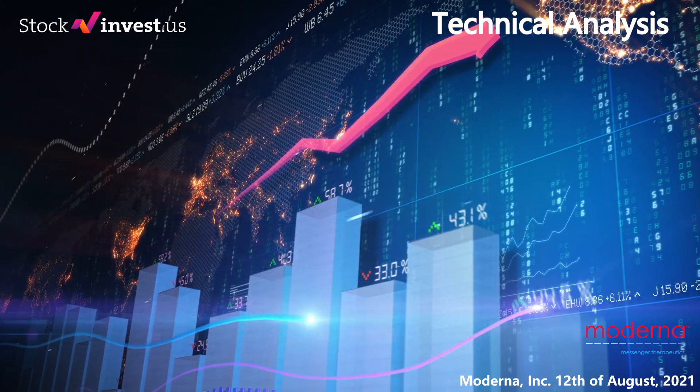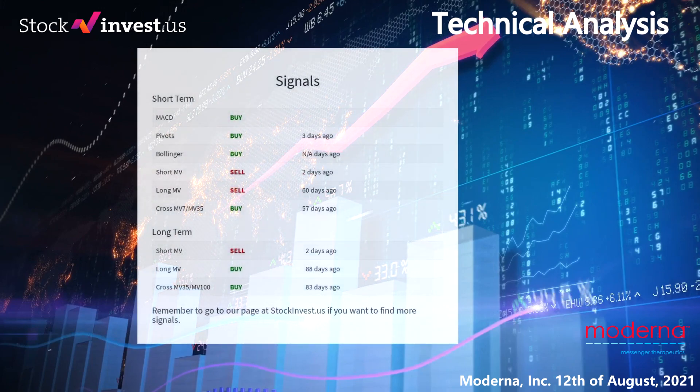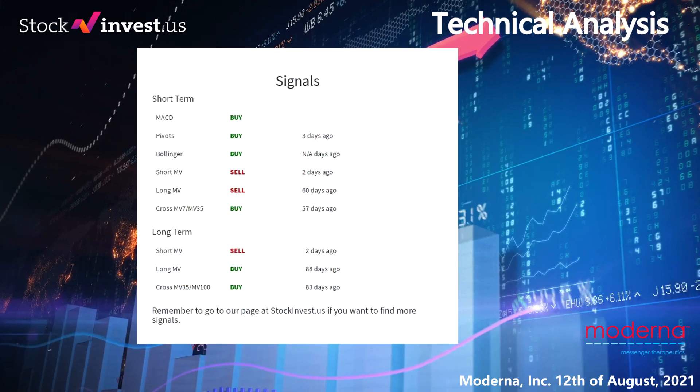Here are some other signals you might find interesting. Moving average convergence divergence holds a buy signal. Pivots gave a buy signal 3 days ago. Short moving average for the 3-month chart gave a sell signal 2 days ago. The long-term moving average for the 3-month chart gave a sell signal 60 days ago. The relation between the short and the long moving averages in the 3-month chart gave a buy signal 57 days ago.